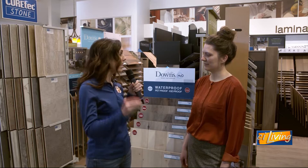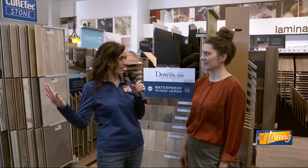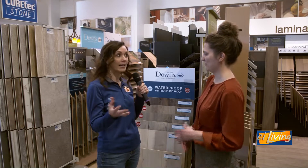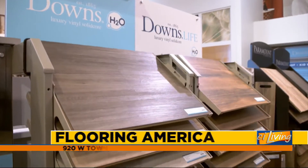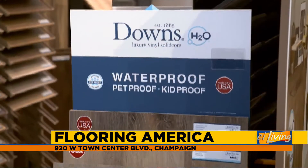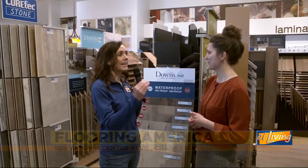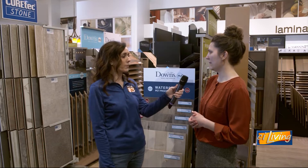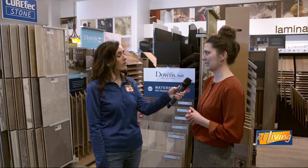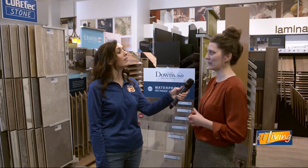We're specifically talking the vinyl, the laminate, the hardwood-type floor — staying away from carpet today. Vinyl has come a long way and it's getting more and more popular. It's extremely realistic and it's still the most popular category that people come in and ask for. What makes it different than laminate or hardwood is mainly that it's waterproof. The core can be soaked in water indefinitely and it's not going to absorb any moisture. So if you get ice cubes or your pet drools, it's not going to damage the floor.